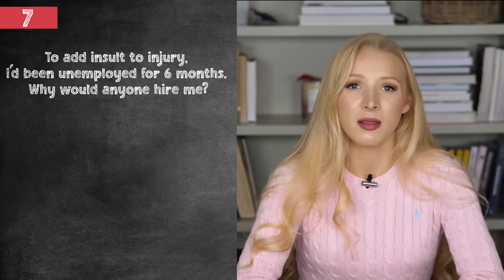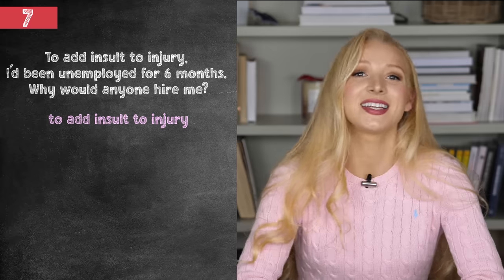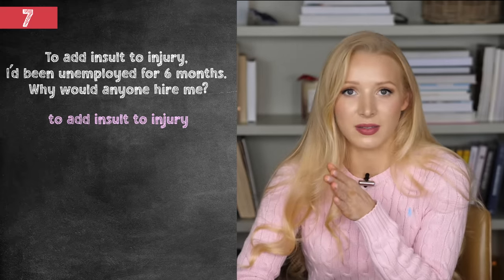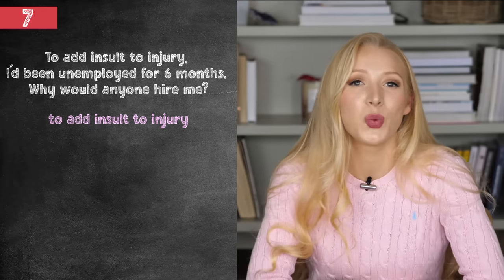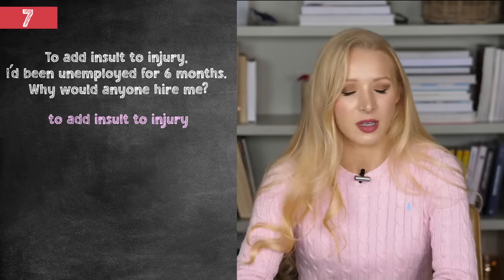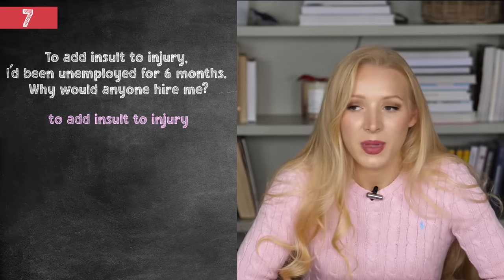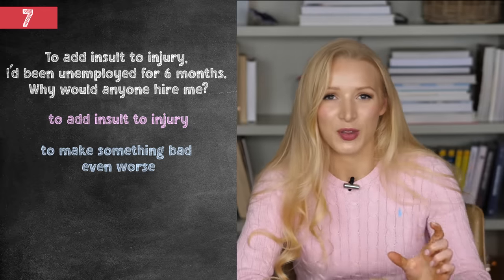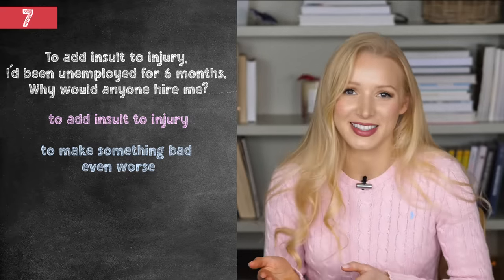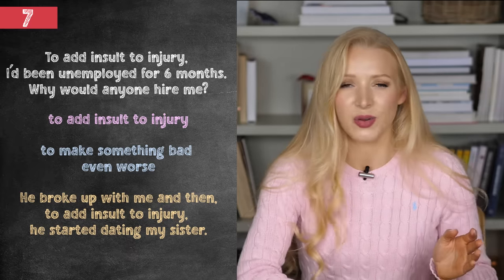To add insult to injury, I'd been unemployed for six months. Why would anyone hire me? Number seven is to add insult to injury — note the connected speech: 'to wad insult to injury,' because 'to' ends in a vowel sound and the next word starts with a vowel sound, so we add a little 'w' between them. To add insult to injury means to make something bad even worse. You're already injured and now you've been insulted too. For example: he broke up with me and then to add insult to injury, he started dating my sister.